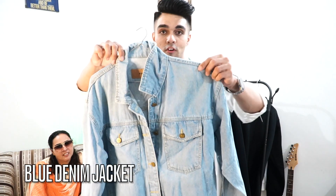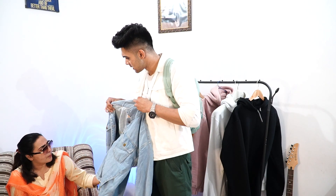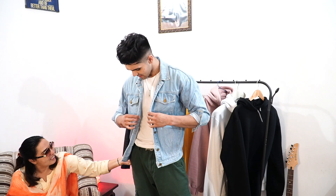The first item we have is this denim jacket — a blue denim jacket. How much is it? We got it for 500 rupees. So guys, this is our 500 rupees denim jacket. I'll show you the brand — it's very good.